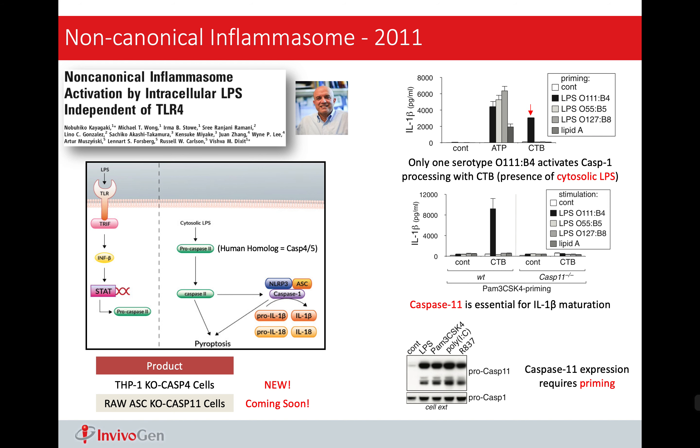This slide shows all the available inflammasome inhibitors from Invivogen. We have quite several inhibitors for NLRP3 and also some for caspase. One thing you may notice is there are no available inhibitors for NLRP1, NLRC4, and AIM2 — and I believe this is something we may need to work on.